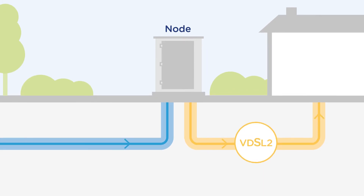NBN uses VDSL2 technology over the copper network, together with the NBN fibre network, to provide you with access to fast broadband.